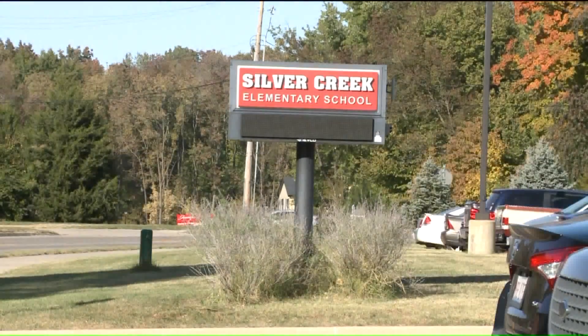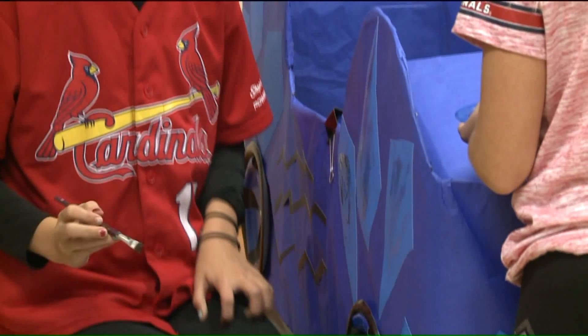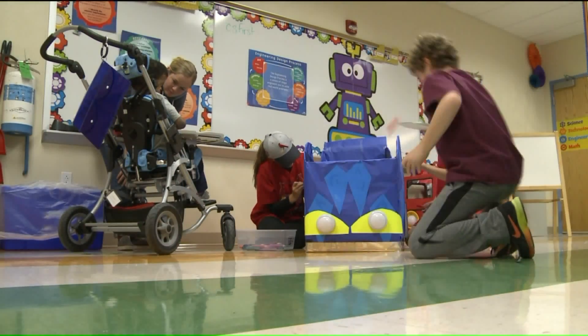It's a makerspace at Silver Creek Elementary School trying to make a memorable Halloween this year. Teacher Kayla Seaton got the spark of an idea online. Some parents have created just out-of-the-box ideas for Halloween, and it came to her that why can't we do this for students in wheelchairs.